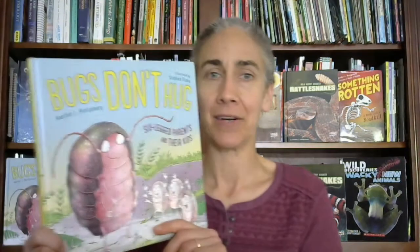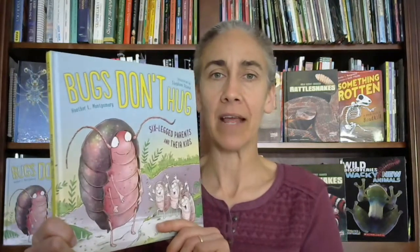I'm author Heather L. Montgomery, and today I've come to share a book. The book I'm going to share today is Bugs Don't Hug: Six-Legged Parents and Their Kids.